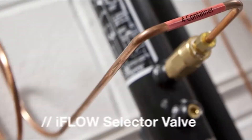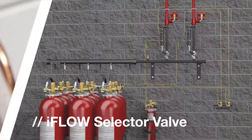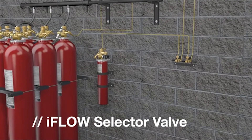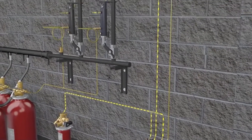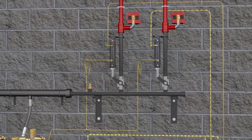Energy systems are often configured to protect multiple areas with only one container bank to protect the largest volume. The iFlow system offers both an intelligent and economical approach to safety. The selector valve enables gas to be directed to the appropriate hazard.